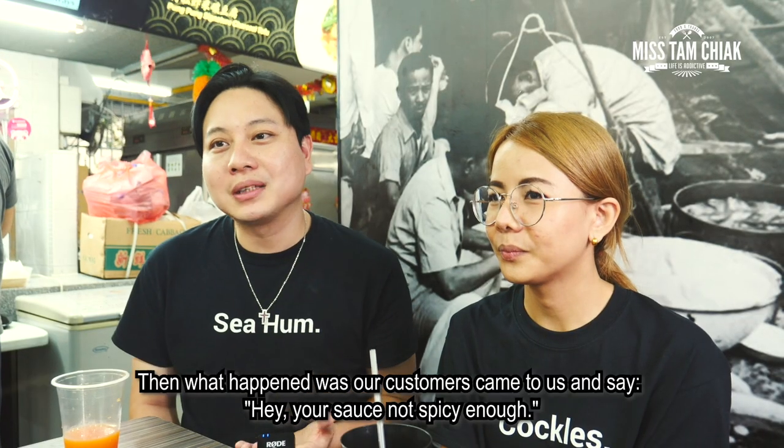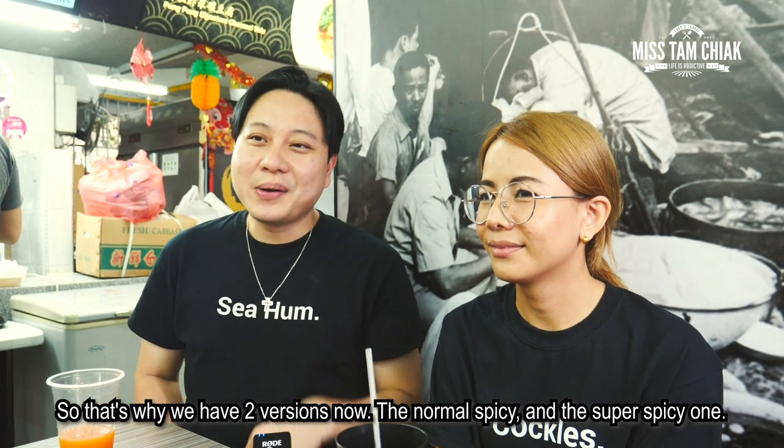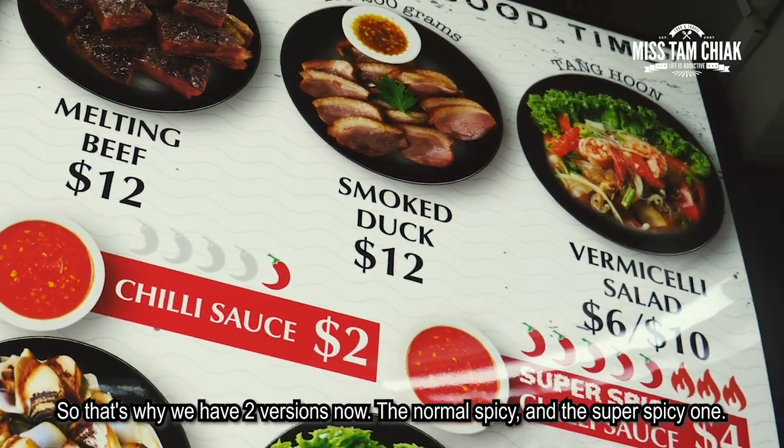What happened was customers came to us and said, "Hey, you're so, so spicy, you know." So that's why we have 2 versions now — the normal spicy and the super spicy.